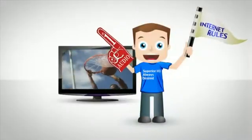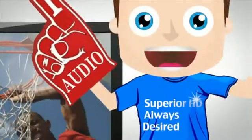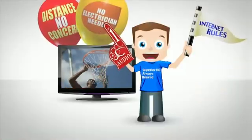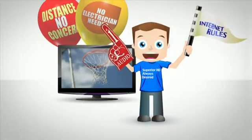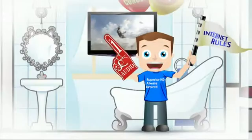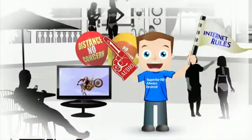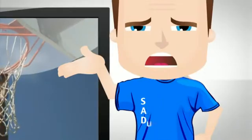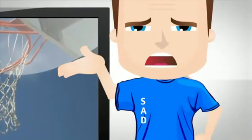So you're a consumer who's a huge fan of getting superior high-definition experience including internet connectivity on your large flat-screen TV. You also want the flexibility of putting your TV anywhere you want and not have to worry about distance limitations or finding a nearby power outlet to do it. But you're not a fan of having to plug a lot of different cables into your TV to get all that.